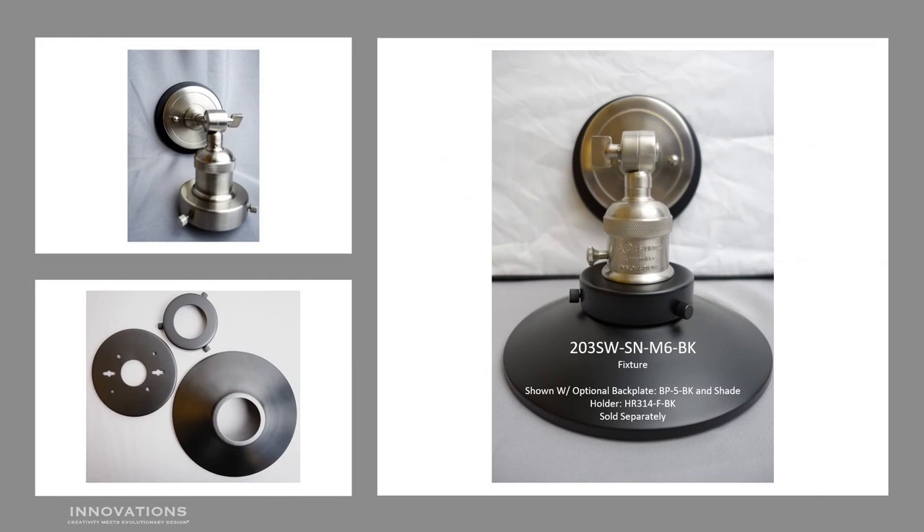As you can see, the Franklin Restoration Collection has thousands upon thousands of possible combinations. To best understand how item numbers are created, the fixture shown here is a 203SW, meaning it has a switch. This is in a satin nickel finish, SN, and it has an M6 metal shade in black. So my custom fixture item number for my Innovations 203 wall sconce, as shown, is 203SW-SN-M6-BK. The image is shown with the optional backplate, BP-5-BK, and the optional shade holder, HR314-F-BK.